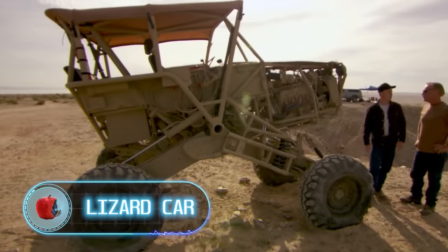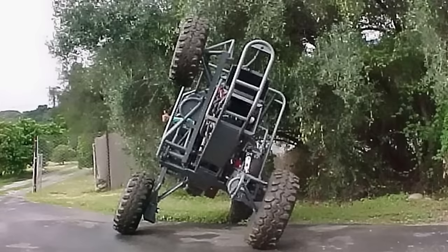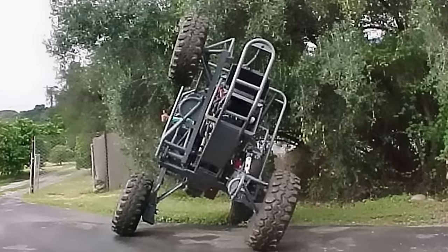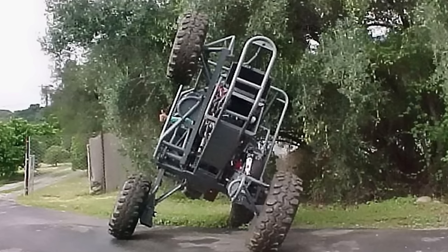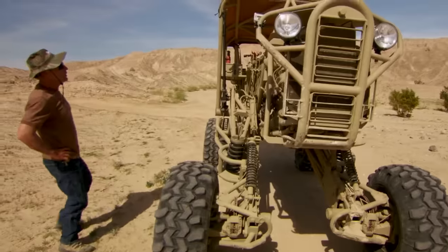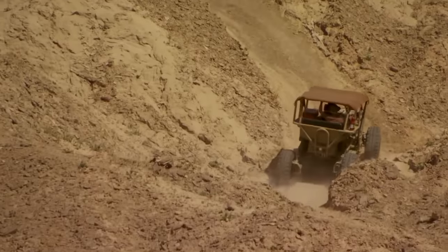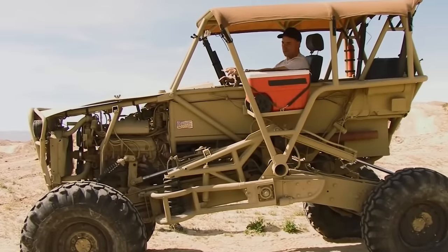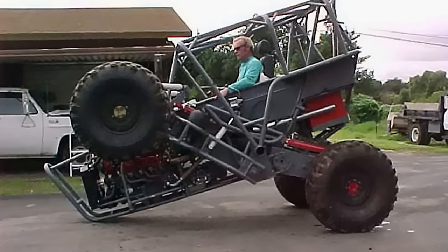Lizard Car. This one looks like it belongs in the Transformers film series. This powerful off-road vehicle has an articulated suspension that allows it to crawl and drive over almost any terrain, including extremely rough mountain surfaces. The creator of this vehicle, Cameron Carlson, wanted to make something like this for a long time. However, he started working on it only when he became seriously sick — a brush with death inspired Cameron to create the car of his dreams.